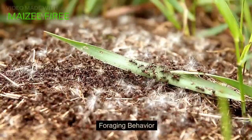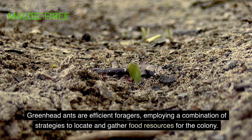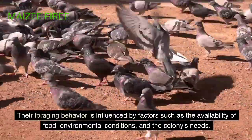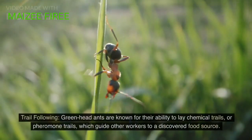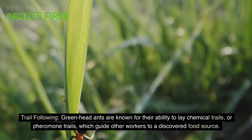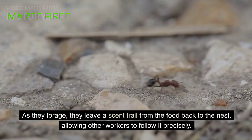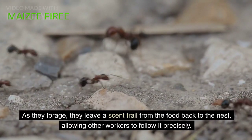Foraging behavior. Greenhead ants are efficient foragers, employing a combination of strategies to locate and gather food resources for the colony. Their foraging behavior is influenced by factors such as the availability of food, environmental conditions, and the colony's needs. Trail following: greenhead ants are known for their ability to lay chemical trails, or pheromone trails, which guide other workers to a discovered food source. As they forage, they leave a scent trail from the food back to the nest, allowing other workers to follow it precisely.